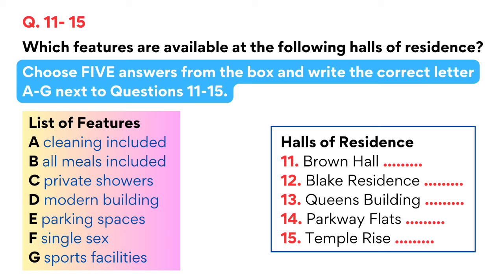The Parkway Flats have many extra facilities such as a special computer room, a small library and a self-service restaurant. The cost of breakfast, lunch and dinner is covered in the fees for this hall, so it does look a bit more expensive. The last residence is Temple Rise, which is slightly more expensive than other halls as the rooms are larger. It has very lovely views across to the coast, but bathrooms are shared between six students. However, the hall has domestic staff who clean the rooms once a week.